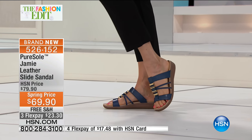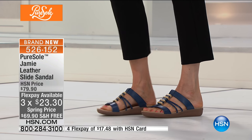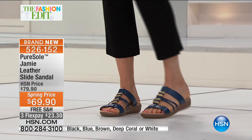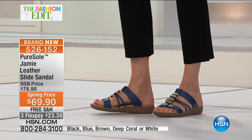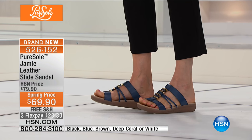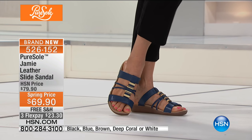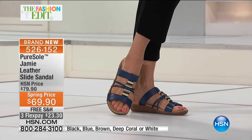The Jamie leather slide sandal — three monthly payments of $23.30, and HSN card holders get an extra flex payment. It's a slide, but I love the way it keeps your foot in place so you don't have to worry about stepping out of it. That's because it has an anatomical footbed that actually cradles your foot in lots of lush, squishy, beautifully comfortable memory foam.